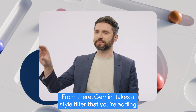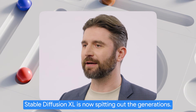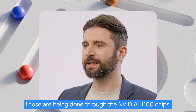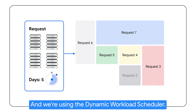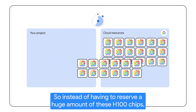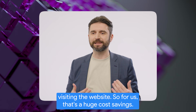From there, Gemini takes the style filter that you're adding and puts it into your prompts. Stable Diffusion XL is now outputting the generations, and those are being done through the NVIDIA H100 chips using the dynamic workload schedule. So instead of having to reserve a huge amount of H100 chips, it would basically scale up and down based on how many people were accessing the website — and for us, that's a huge cost savings.